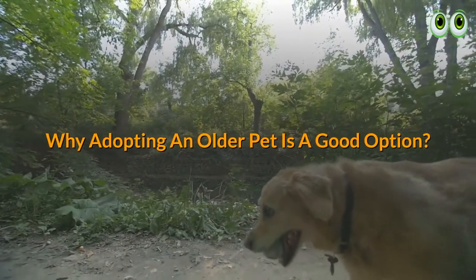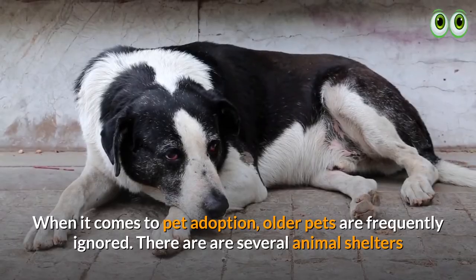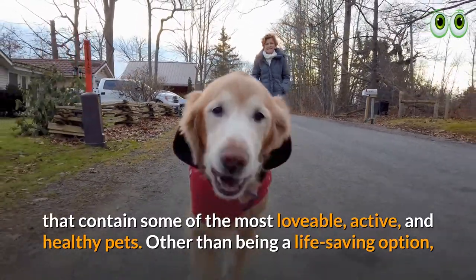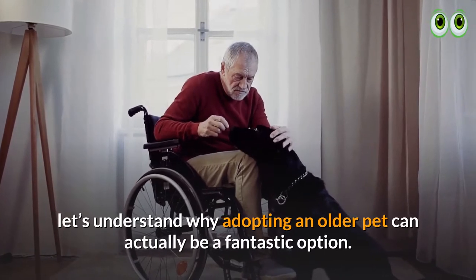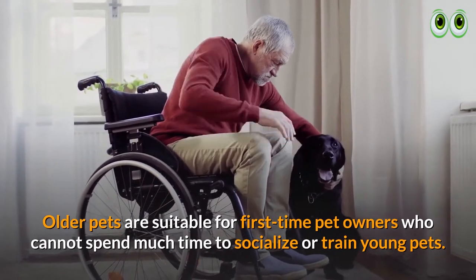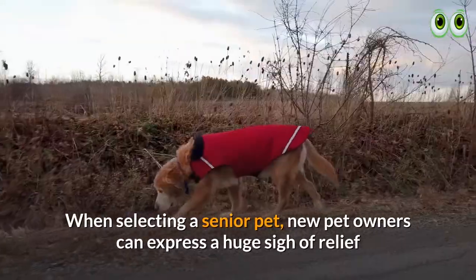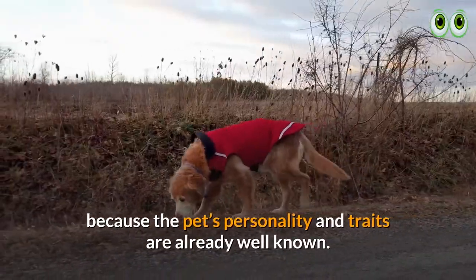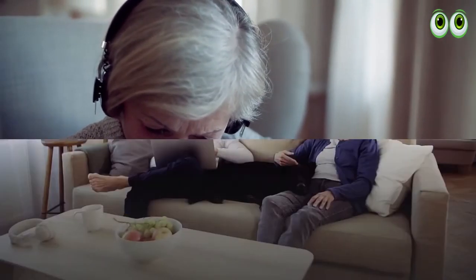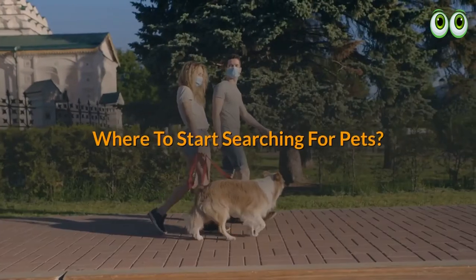Why is adopting an older pet a good option? When it comes to pet adoption, older pets are frequently ignored, yet many animal shelters contain some of the most lovable, active, and healthy pets. Older pets are suitable for first-time pet owners who cannot spend much time socializing or training young pets. New pet owners can express a sigh of relief because a senior pet's personality and traits are already well known, and older pets can bond within a short span of time.